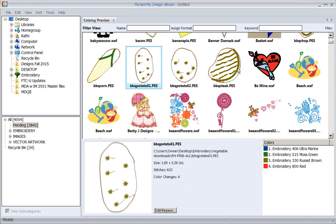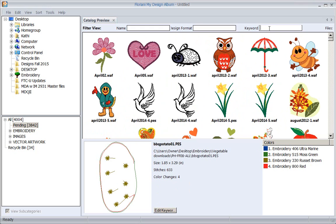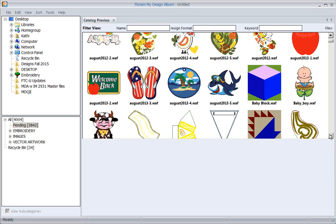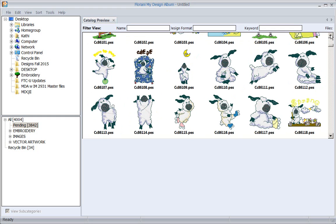Let's go back up to the top. If I wanted to look for all my designs that were 'heart,' there are my heart designs - I have two designs with the keyword heart. Now if I look under 'Valentine,' I only have one that also has the keyword Valentine. You can add anything you want.